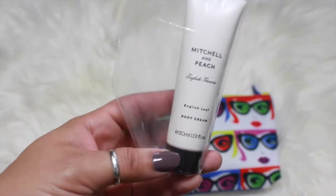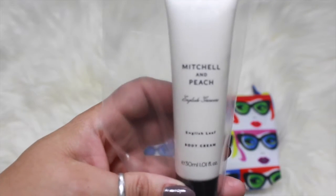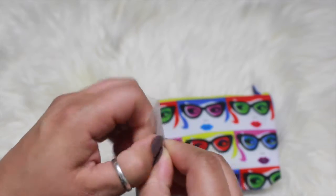The first thing is this body cream by Mitchell and Peach. It does say it has a floral scent, so I'm going to open it and see what it smells like.